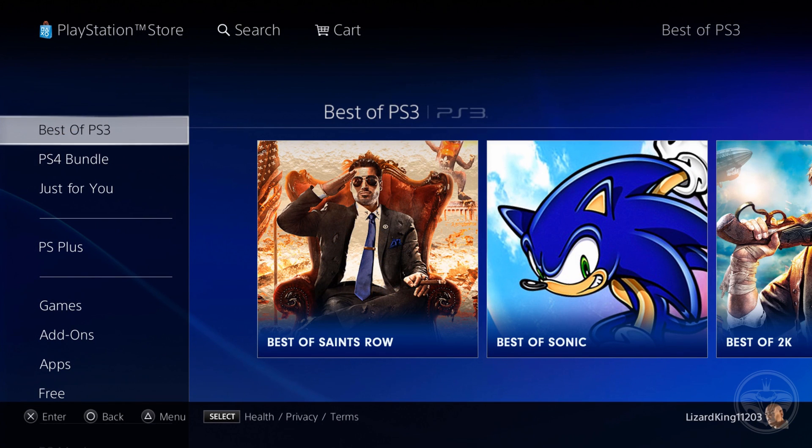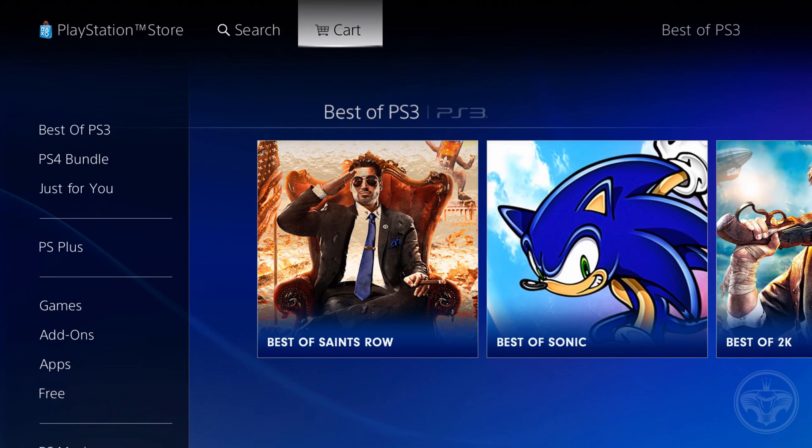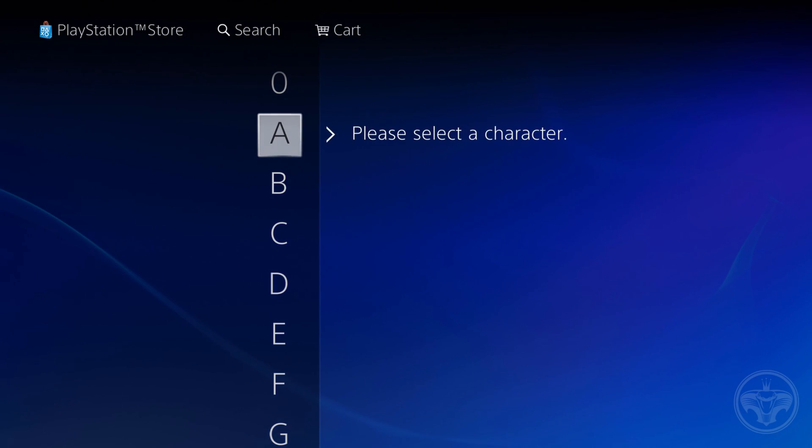Alright ladies and gents, here we are in the PlayStation 3 online store. The first issue I personally ran into — and what a lot of other people are experiencing — is that when you try to buy a game, the option to buy the game isn't there. And in reality it's actually there, but it's glitched. So what better way to show you guys what I'm talking about than by going and buying a game.